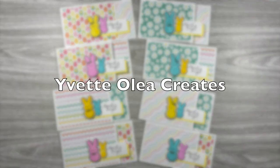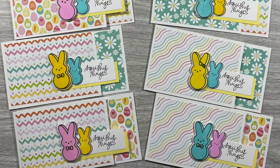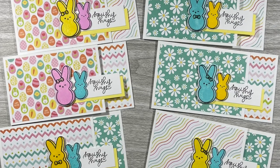Yvette of Yvette Oleo Creates also has an Easter set this month. She used some awesome springy Easter cards and I love how she has doubled up on her little bunnies.